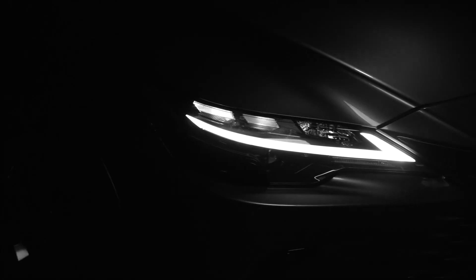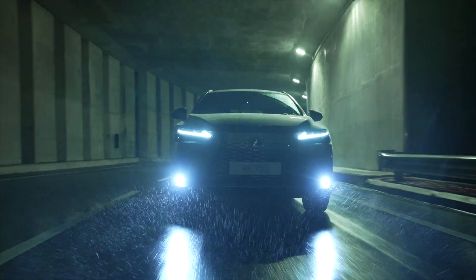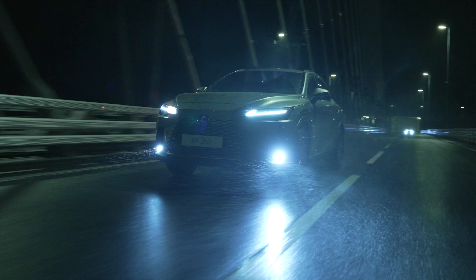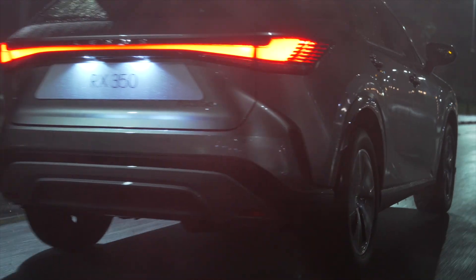Powered by a turbocharged four-cylinder engine with an eight-speed automatic gearbox, the new Lexus RX has a higher output figure of 275 horsepower compared to its predecessor. This gives the driver access to real-world performance whenever it's required without being obtrusive and awkward.